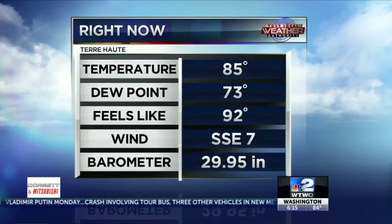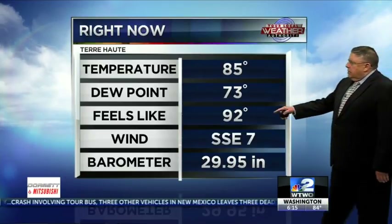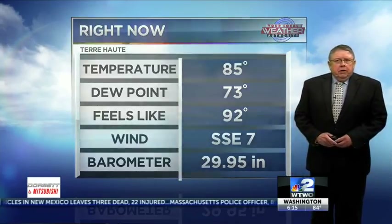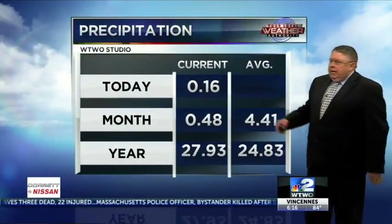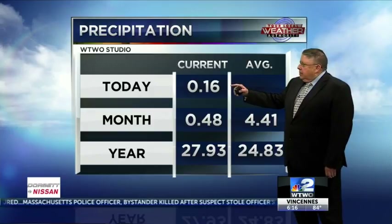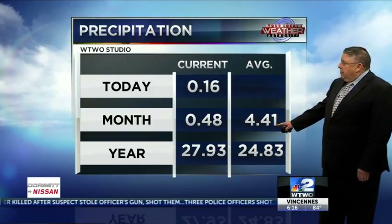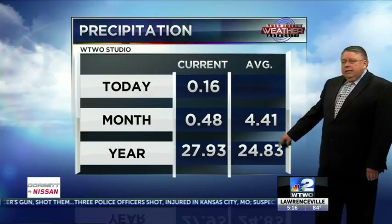Right now, 85 in Terre Haute, dew points way up there at 73. Feels like 92. Winds out of the south, southeast at 7. Pressure falling now from 29.95. Since midnight, 16 hundredths of an inch of rain, 48 hundredths for the month — very dry. This is a rainy month on average at 4.41, but we're still running ahead year to date by more than 3 inches.